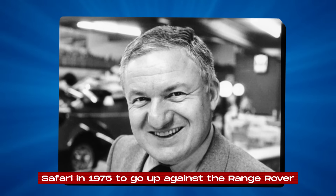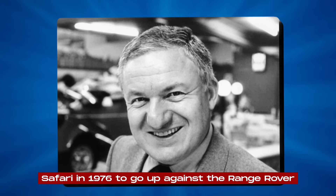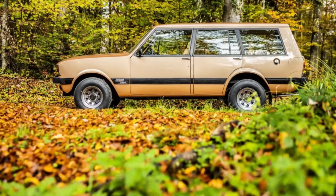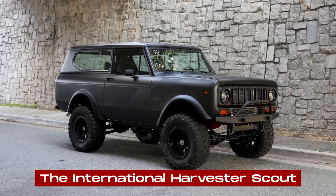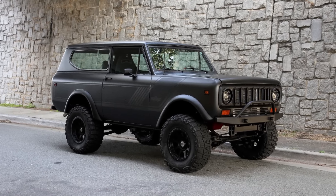Swiss car maker Peter Monteverdi introduced the Safari in 1976 to go up against the Range Rover, which was the top dog in luxury off-roaders back then. The Safari story starts with the International Harvester Scout, a tough American off-road vehicle.